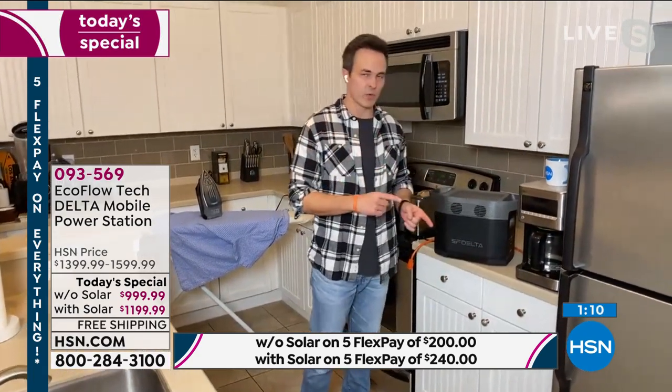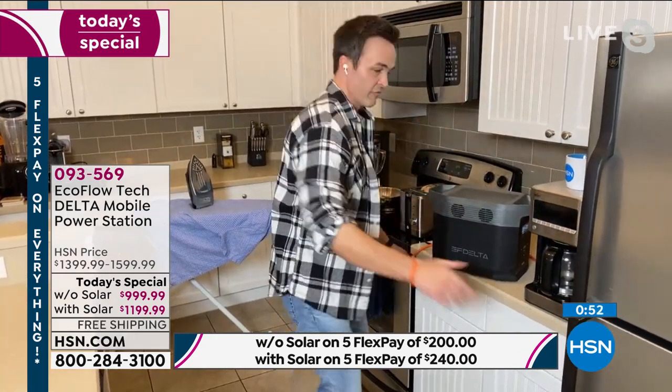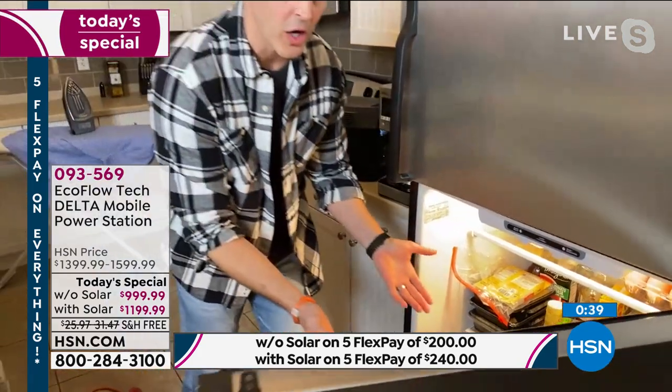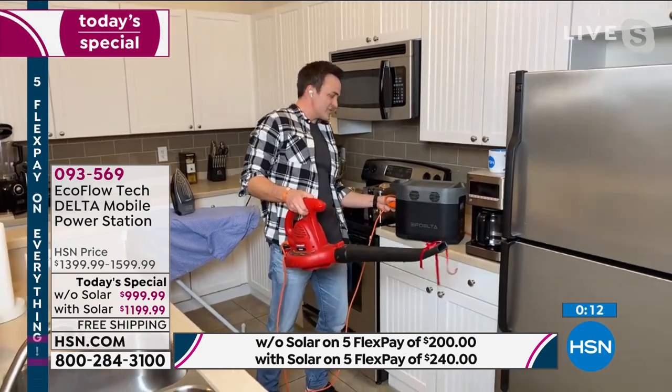We never know how important things are until we lose them, and one thing we can't live without is power. If there's anything 2020 taught us, it's that we can never be too prepared. Get yourself that trusted brand of power that's going to power not just lights and fans — there are lots of battery generators that can do that for a couple hours. This is the most powerful one, going to power your full-size refrigerator. Watch — I'm plugging her in right now and my refrigerator's on. This is the one that gives you peace of mind and a sense of security from power outages, grid lockdowns, natural disasters, life's unexpected moments.